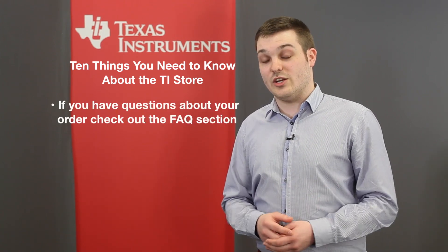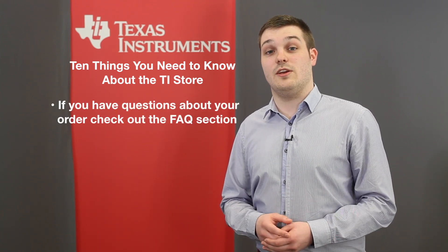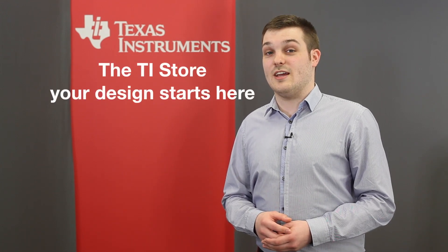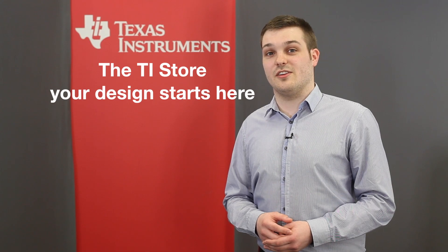If you have questions about your order, check out the FAQ section, use the live chat, or contact customer support. The TI store — your design starts here.